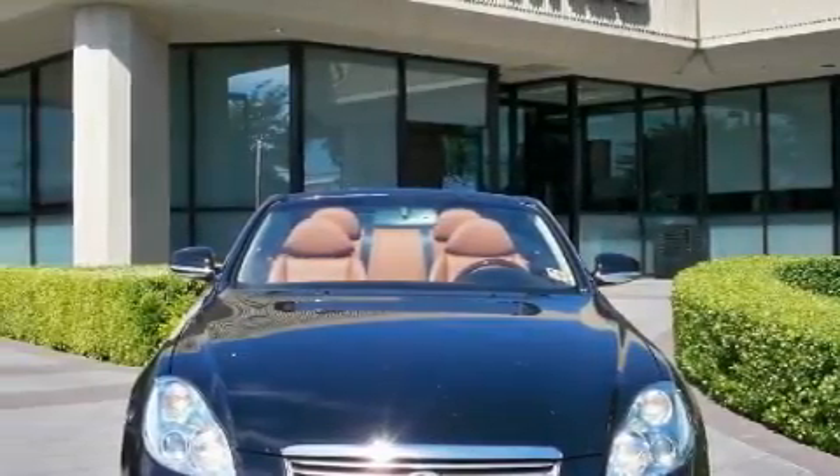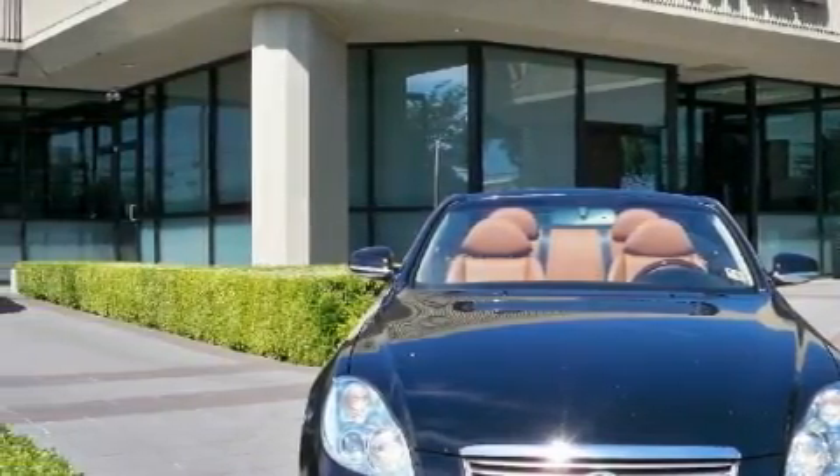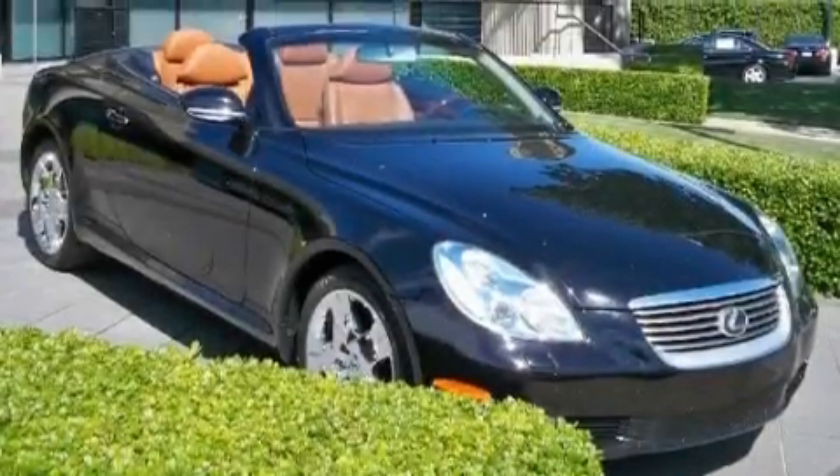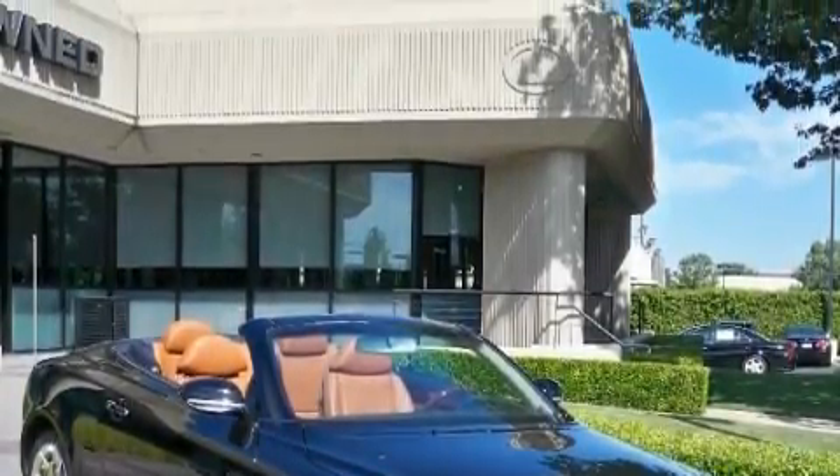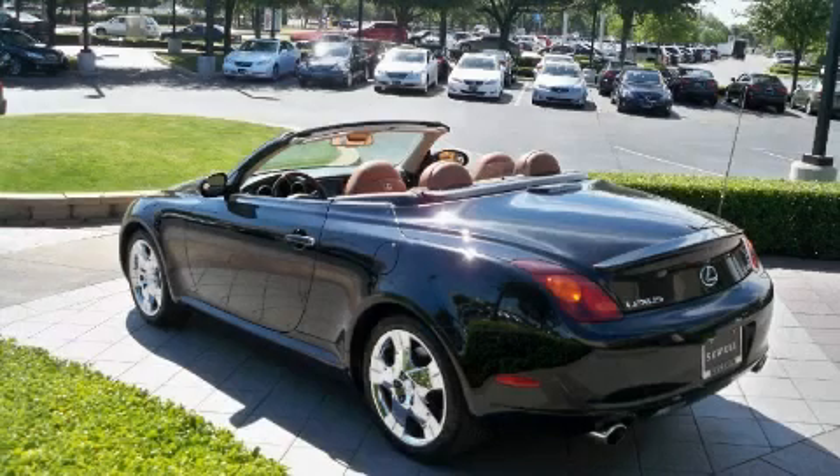Its top features include memory settings for the driver's seat positions, so you can recall your favorite position with the push of one button, air conditioning with automatic climate control, a DVD player, and a premium audio system.